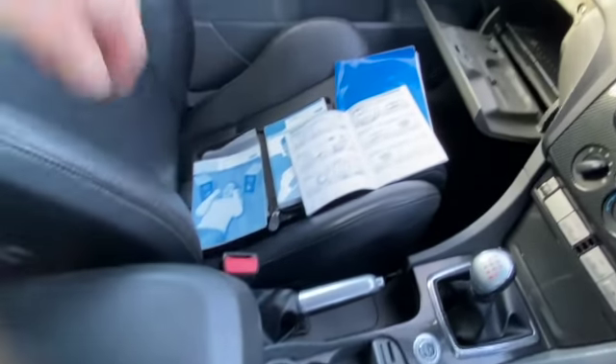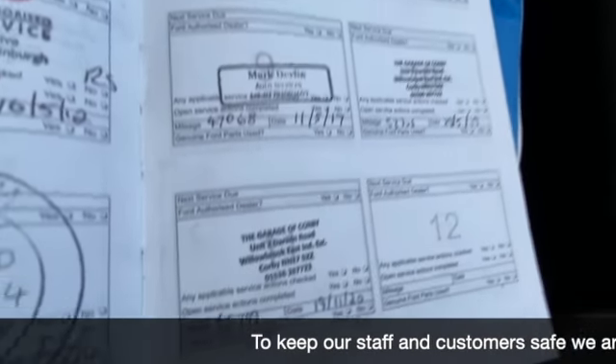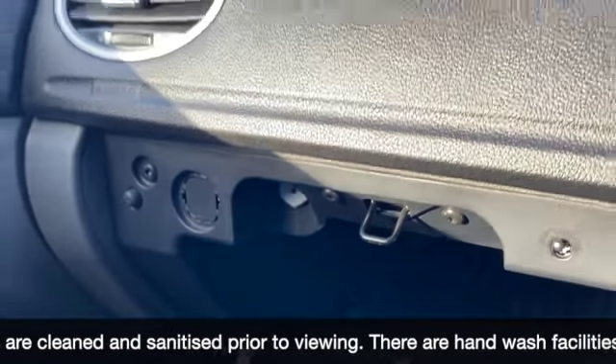You've got storage inside the centre armrest and then all our service history — all the books and handbook are with it. You can see all the different service stamps the vehicle has had since it was new. It has just been serviced. There's your glove box and you've got AUX points in there as well.